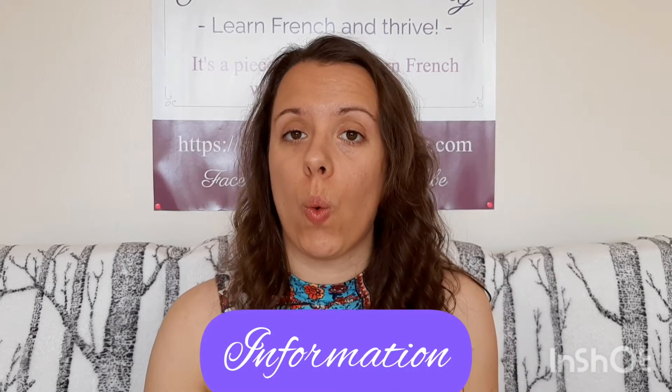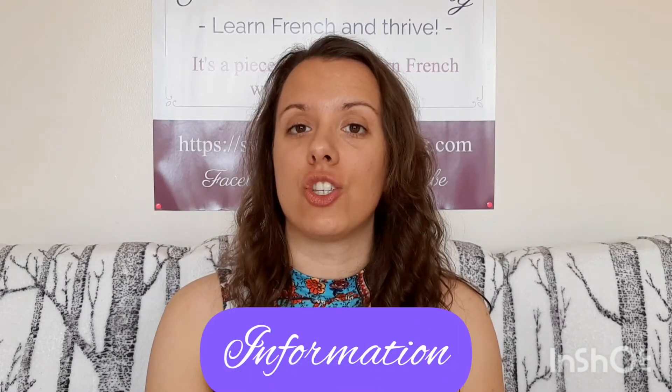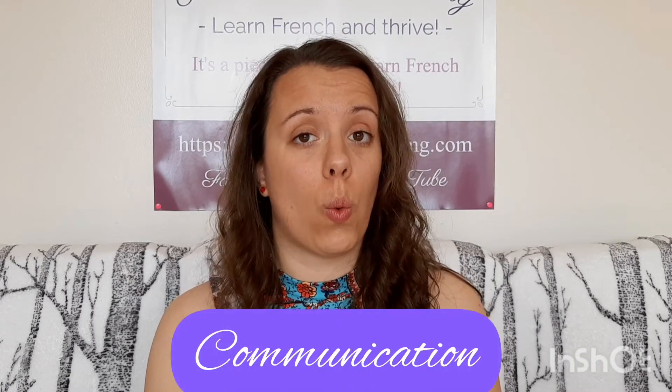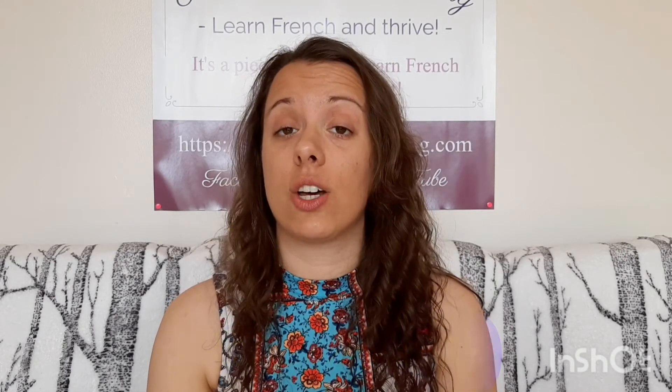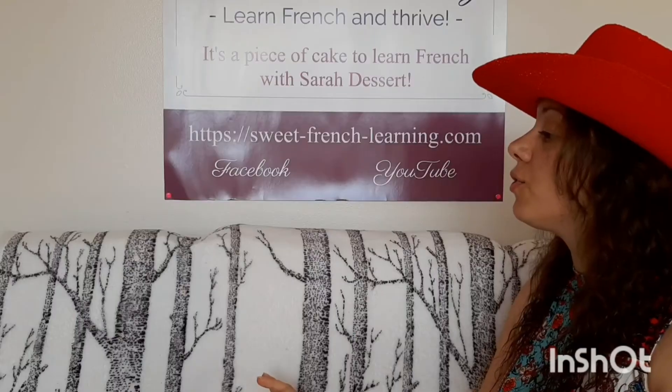Let me say that again: information. Communication. I encourage you to say that with me: information. Communication. Again, it's not about 'sh,' it's about 's.' Information.